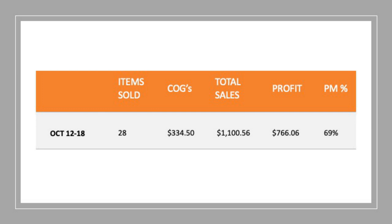So those are my 10 best sold items for this week. Now, if you haven't done so yet, get into the comments below and let me know what was your best sales item of the week and what profit did you make. I'll pull up the map here and show you my weekly sales numbers. I sold 28 items this week, which is pretty much average for me. My cost of goods was $334.50, and my total sales was $1,100 this week, with a profit of $766.